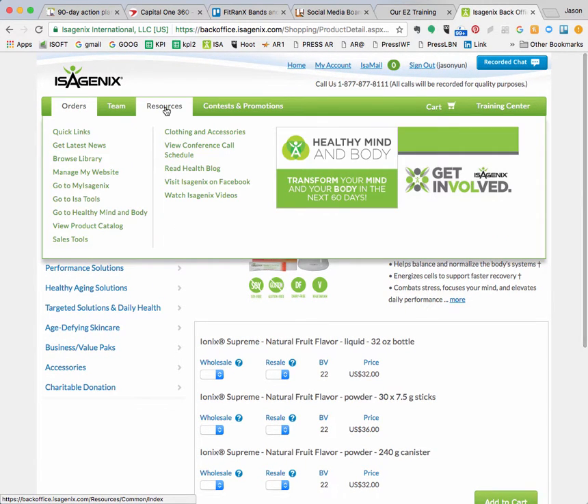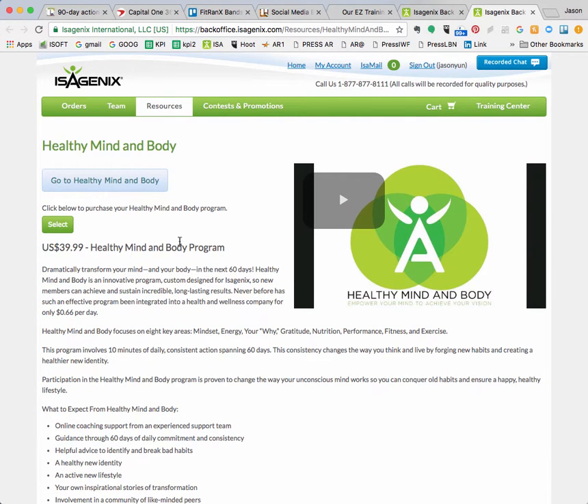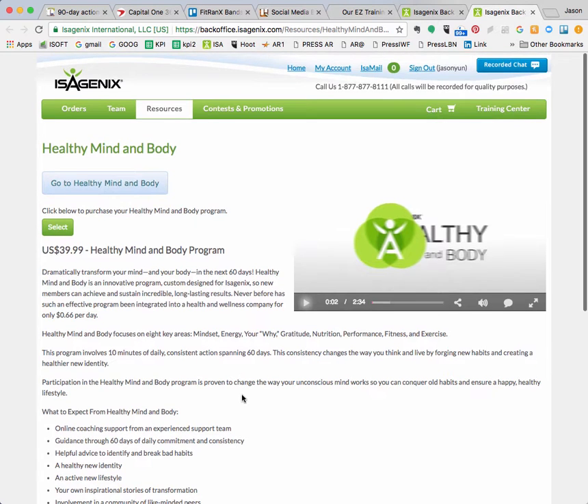The other thing I'll show you is the resources section. Hover over resources and click on 'healthy mind and body.' I talked about this on the call with Varsha. This program basically resets your mind to take your body where it needs to go, because if your mind is stuck in the past with all the unhealthiness and previous experiences with nutrition and diet, then the body can only go so far. It's just 66 cents a day, you get a $45 product coupon at the end, and there are videos and all kinds of content. I just finished my 60 days yesterday.